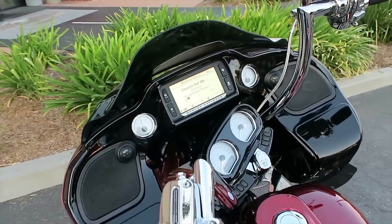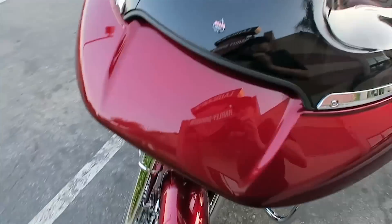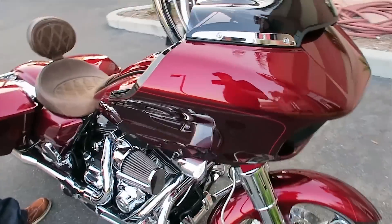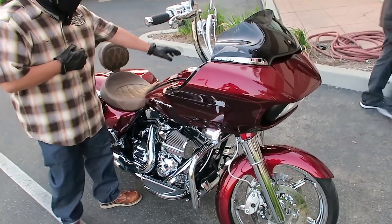He also chromed out the clutch master cylinder and brake master cylinder. That's about it — pretty clean Road Glide. Let me know what you guys think.